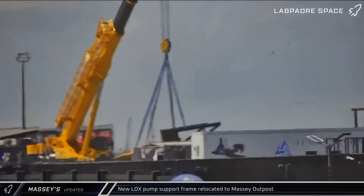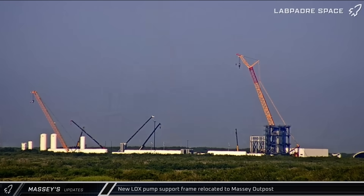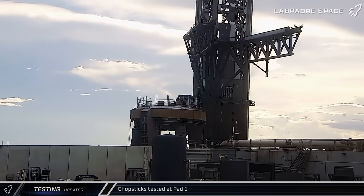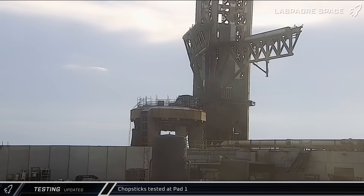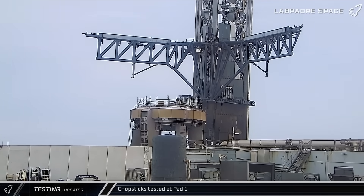Replacement test site hardware for Massey Outpost continues to be built and fitted out. A new liquid oxygen pump support frame was finished and delivered from Sanchez and put into place. The chopsticks at Pad 1 were put through a small battery of opening and closing tests before being lowered down to the hard stop. The process was repeated again for another test set, validating readiness ahead of Flight 11.